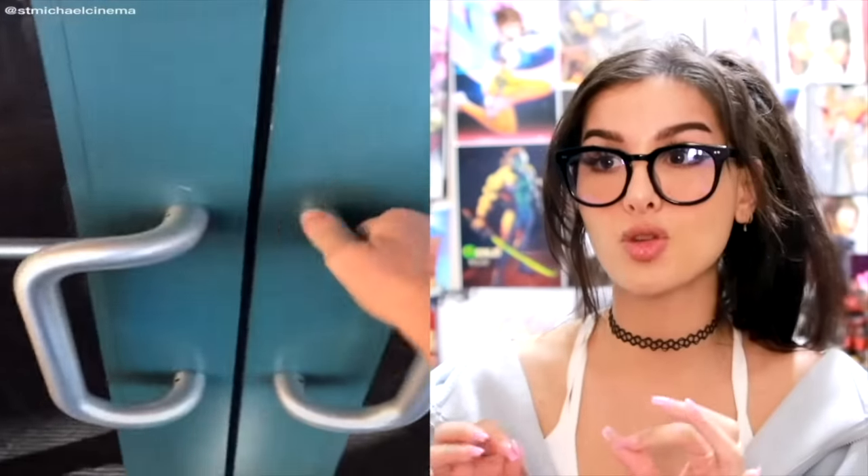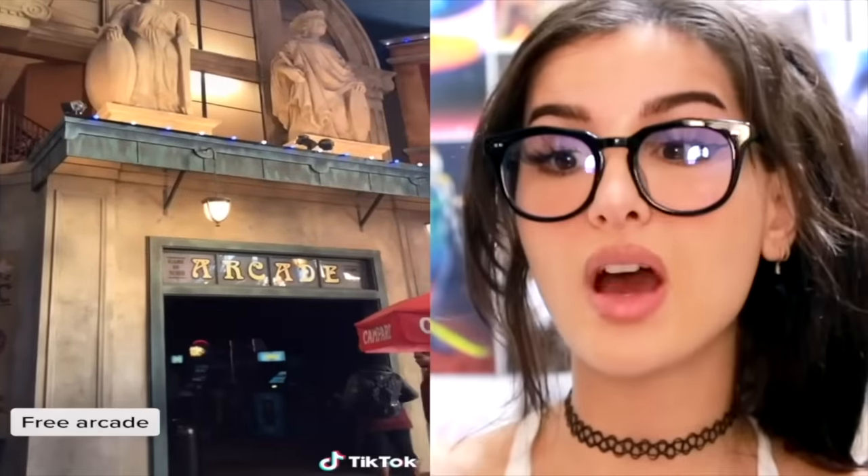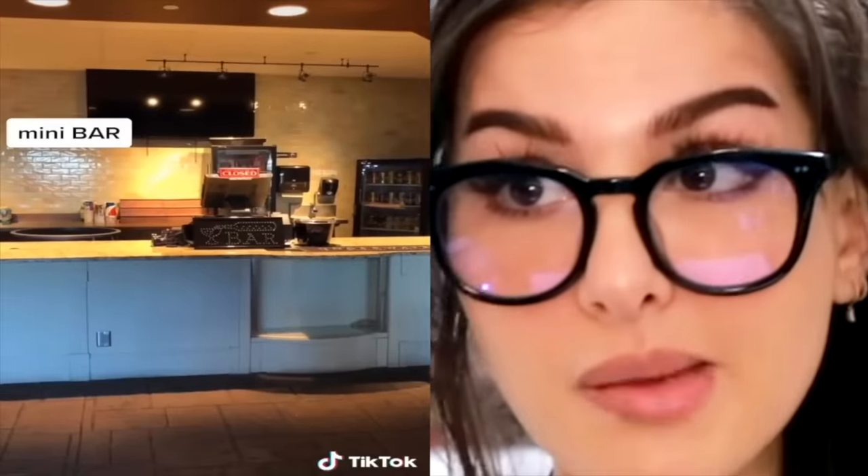So y'all probably gonna be like this person works at a movie theater, but it isn't just a regular movie theater — wait till you open the doors and step inside. Whoa, it's an entire village! We got Barbara at the gate. So with your movie ticket you get a free arcade, lots of food, and you go up the stairs there's a bar, a mini bar.